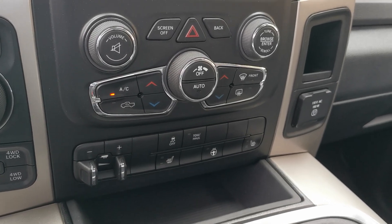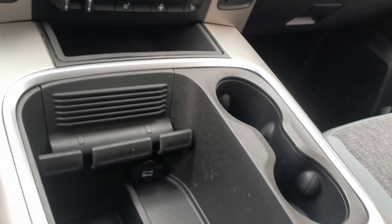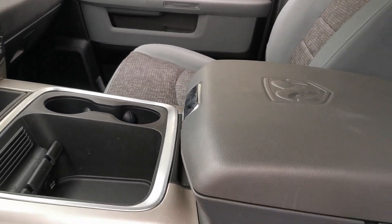Heated seats and heated steering wheel. Trailer brake controller. Bucket seat and center console.